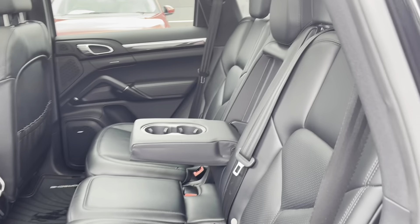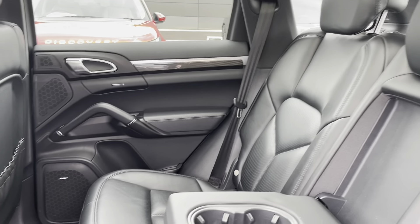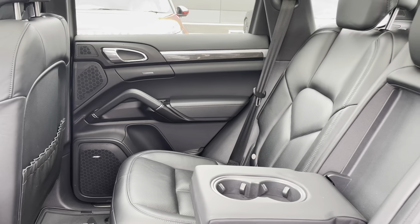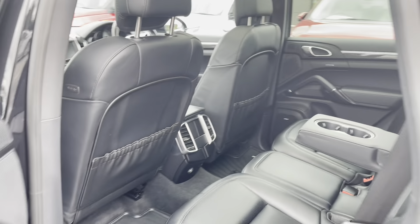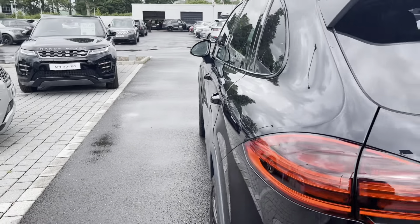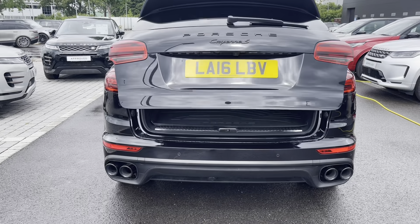As we open up the door, you can see the black smooth leather. The rear seats have ISOFIX fittings, which are good for small children's car seats. You also have the Bose surround system enhancing your listening experience for any journey you may take in this car.